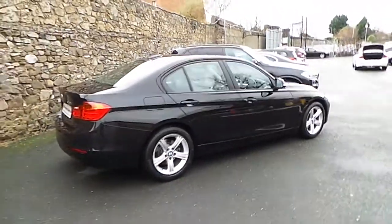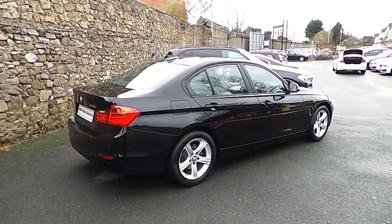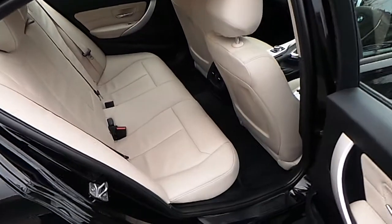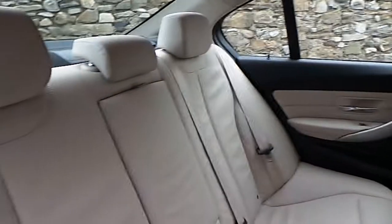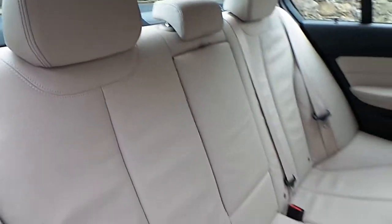Now let's take a look at the interior. This car comes with a two-year BMW premium select warranty and finance is available from Murphy & Gun on request.